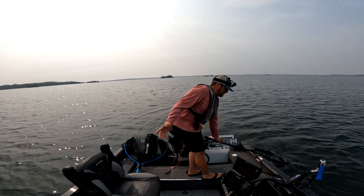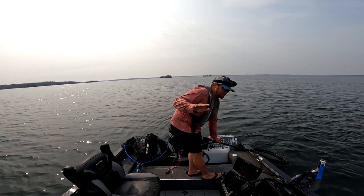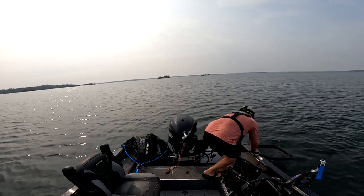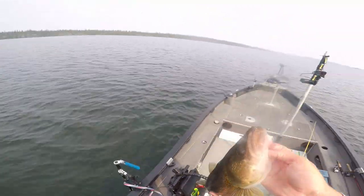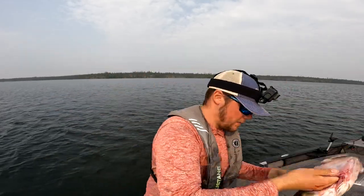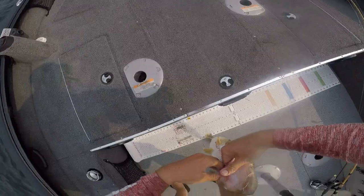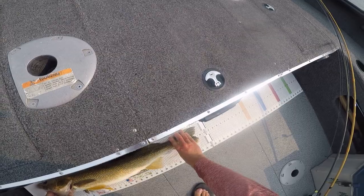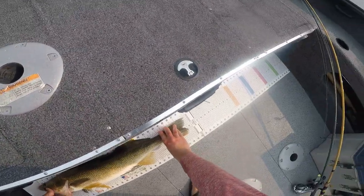So you saw it — I missed that fish and then I literally had to dead-stick it forever for that fish to eat. It came in and looked at it like three times before it actually ate. That's a long one — we got ourselves a 29-inch walleye. A 29-inch walleye!